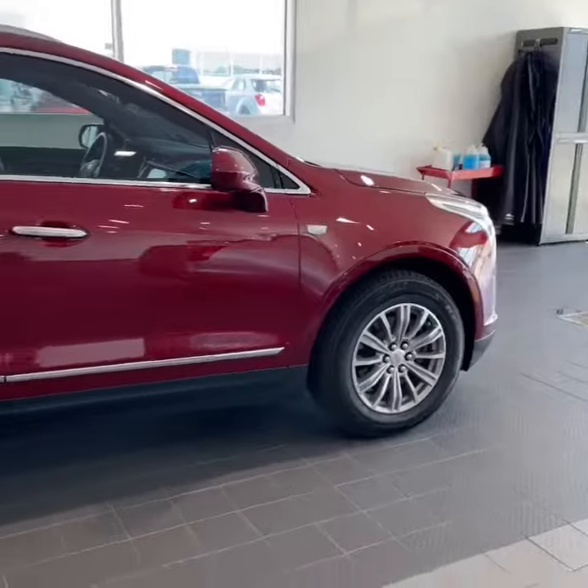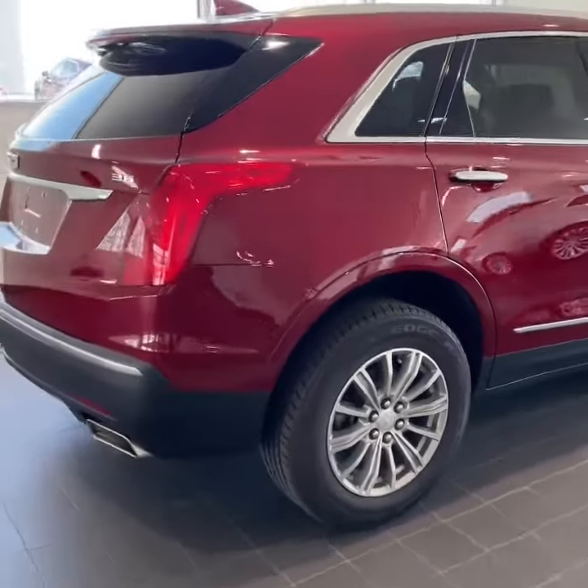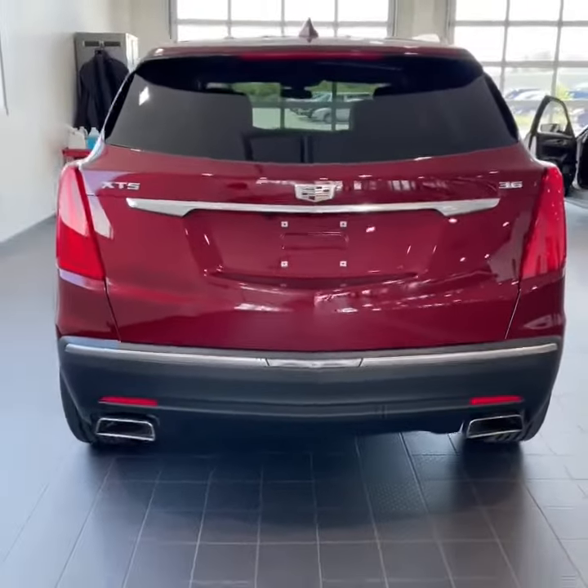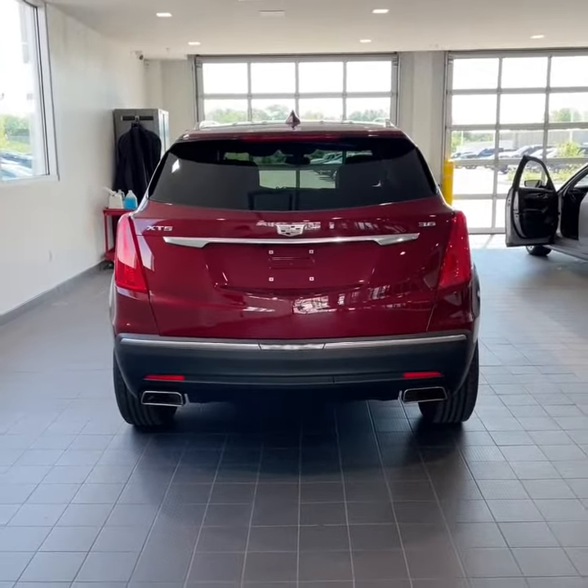You have blind spot monitoring, tires look incredible on this with plenty of tread left, 18-inch painted wheels. 3.6 V6 — this XT5 is front wheel drive with over 300 horsepower and still very fuel efficient.